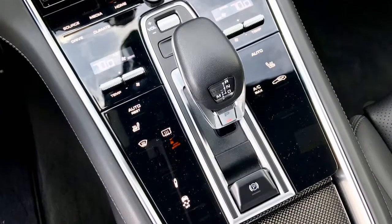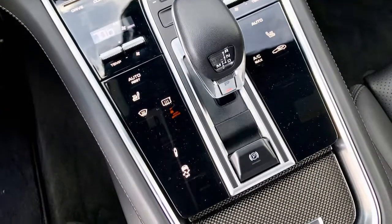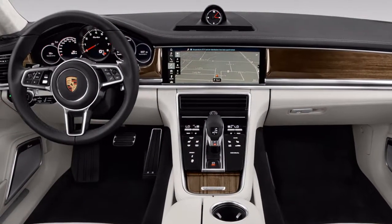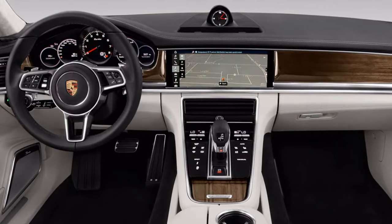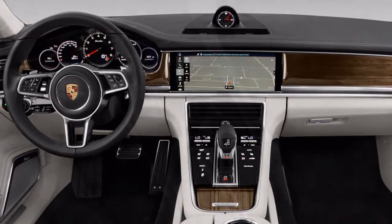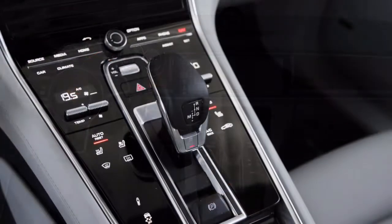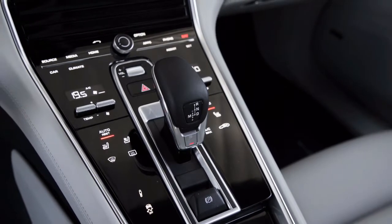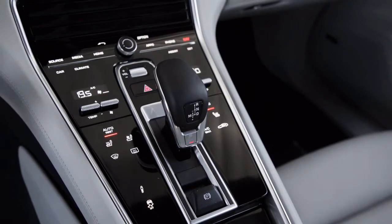Rear seat passengers in the standard Panamera each get their own well-supported individual seat in a center console that mirrors the setup up front. Panamera Sport Turismos can substitute in an available 4-plus-1 configuration with a more traditional backseat, of sorts.